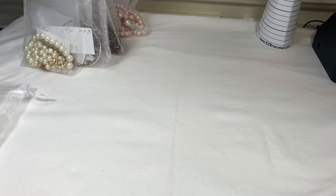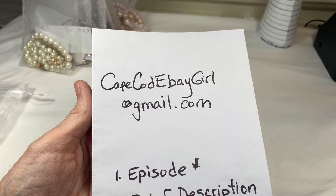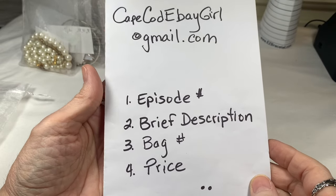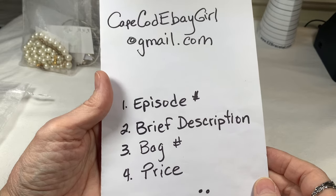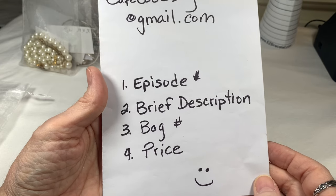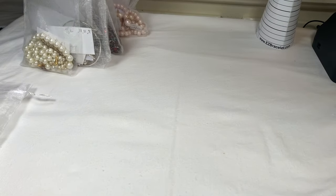Before we start, I'll let you know how to purchase. If you see anything you like, please email me at capecodebaygirl at gmail.com and let me know the episode number. The episodes are usually called Friday Night Fun Jewelry Bags or Saturday Night Jewelry Bags. Let me know that, a brief description of what's in the bag, the bag number, and the price. I'll also try to get a couple extra pieces at the end of the video.